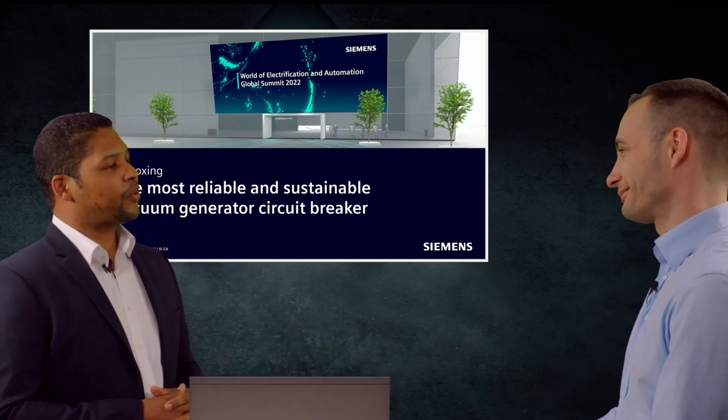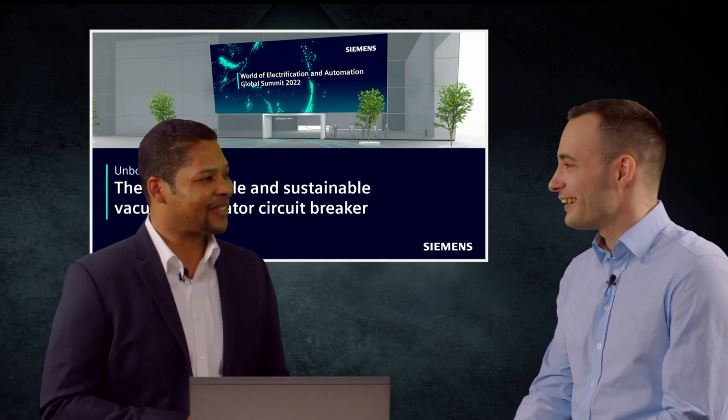How are you doing today, Eduard? I'm doing well, thanks Luis. I'm very pleased to be here to share with you about our Generator Circuit Breaker portfolio.